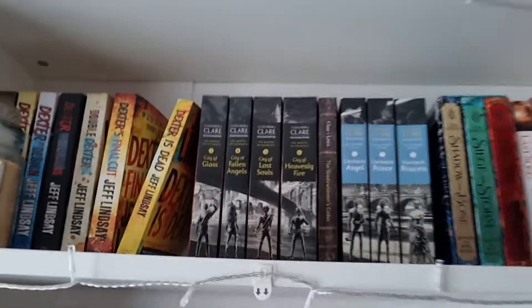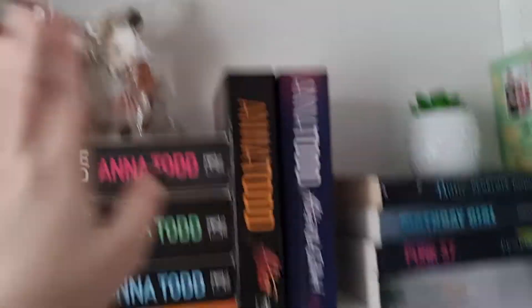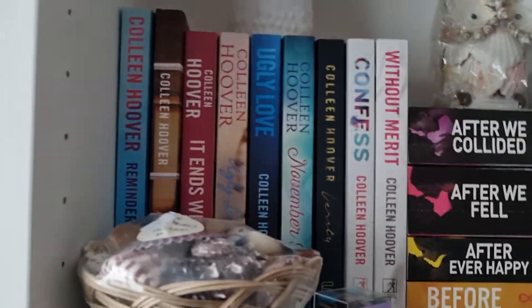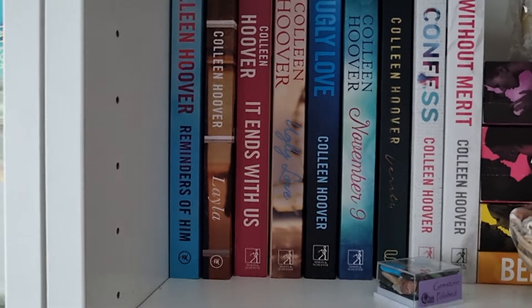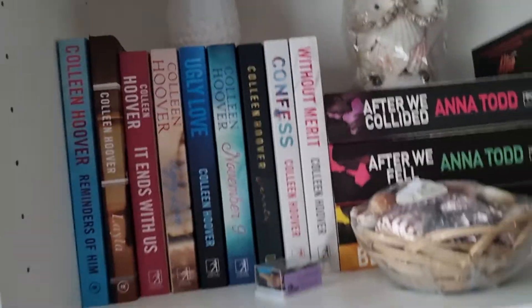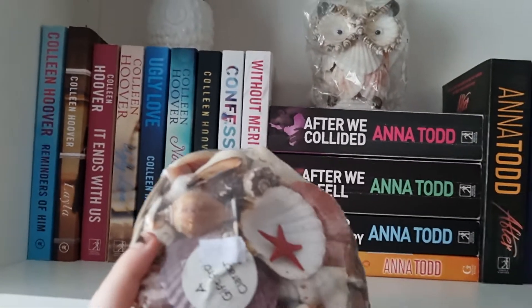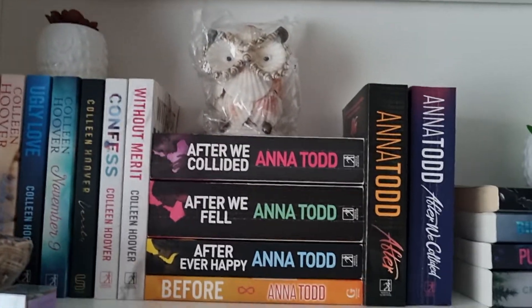Underneath that it's a bit more unorganized. On this shelf I have all of my Colleen Hoover books: Reminders of Him, Layla, It Ends with Us, Ugly Love — I have both the UK cover and the normal cover. Then November 9th, Verity, Confess, and Without Merit. I also have a box of shells I got on holiday and some gemstones.